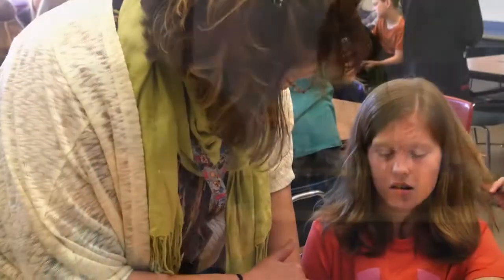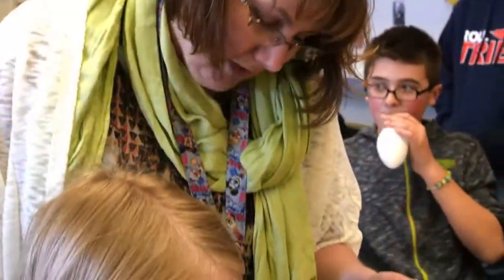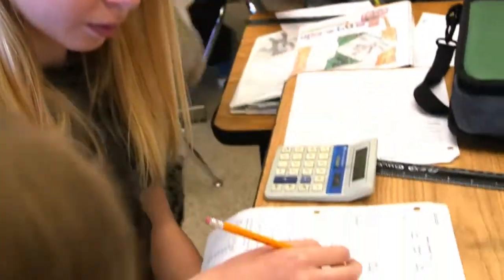Next-gen science standards — we are beginning to work on professional development within our district, and part of my job is as secondary science teacher on special assignment, delivering those professional development opportunities. This year has been focused on science and engineering practices, and that should be the main focal point for any next-gen science teacher.